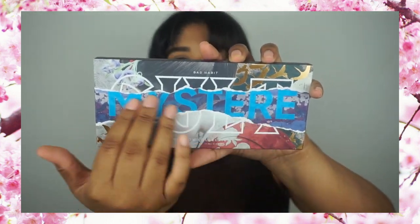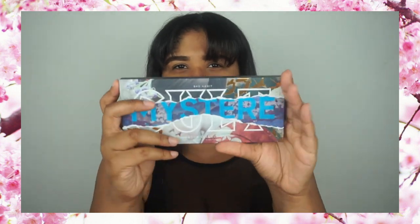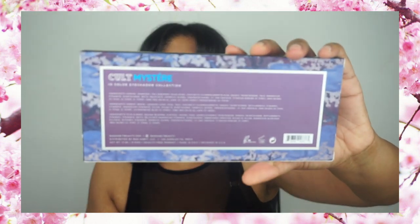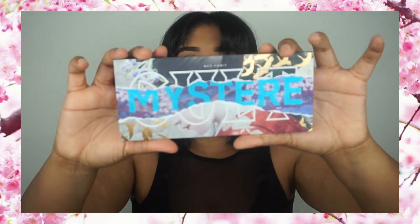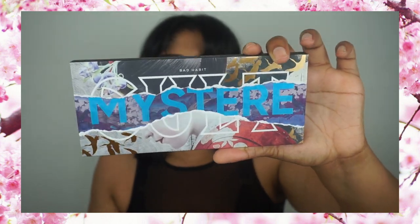Finally we come across the palette. Here is the beautiful packaging. As I'm feeling it, I can feel like this part right here is a little bit lifted — I guess you could say it's embossed. They said this is inspired by Japanese culture — geisha, I believe. Here is the palette, and I can still feel where it's lifted up, like it's tearing across. It says Bad Habit Mystere.